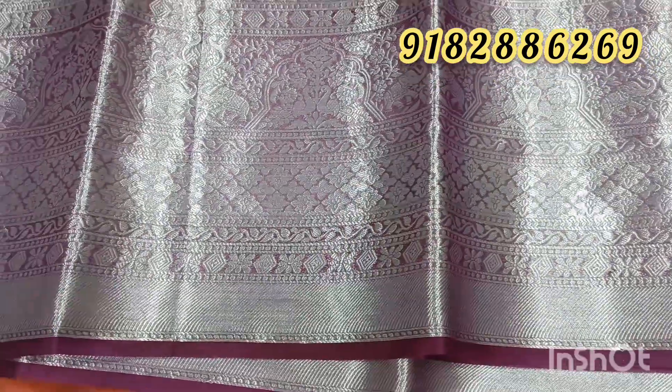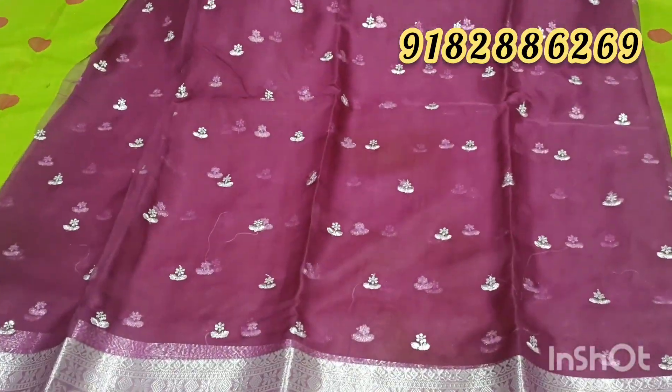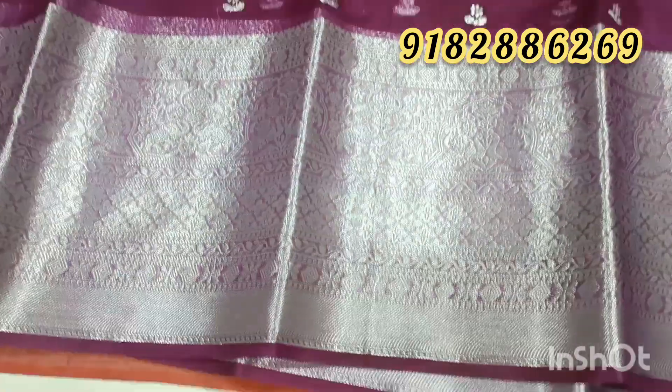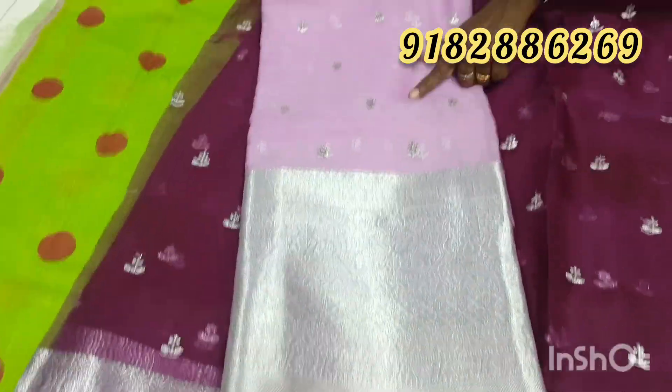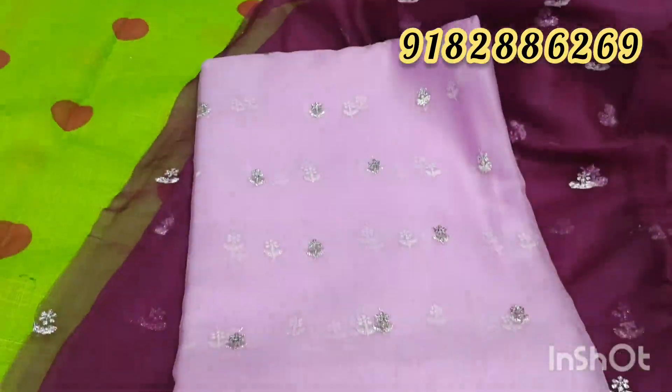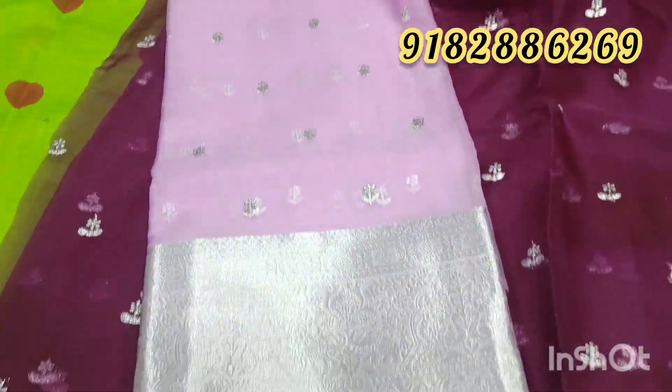So friends, this is half white and white. Two blouses are very unique. We have a light pink color combination that is very unique and very grand.